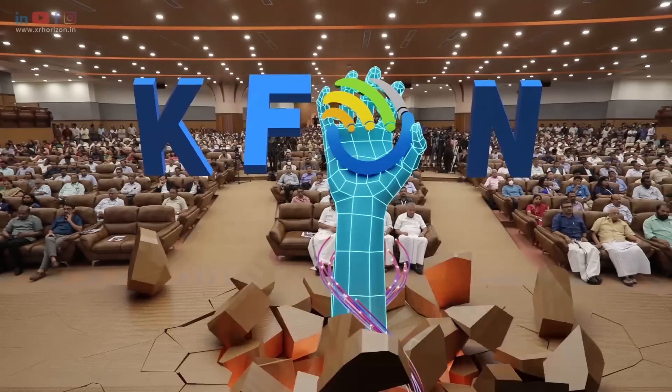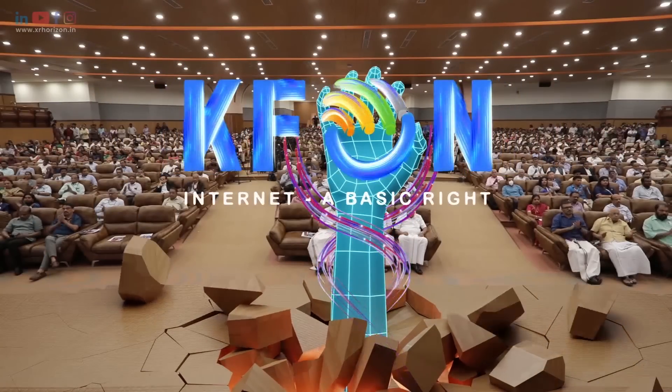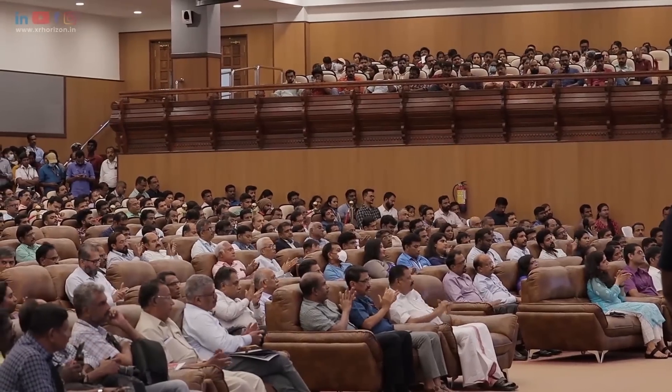Internet is a basic right. The Kerala Startup Mission incubates XR Horizon, an augmented reality startup company. In this initiative, KSUM and XR Horizon will jointly release new AR solutions.